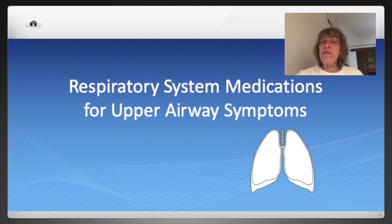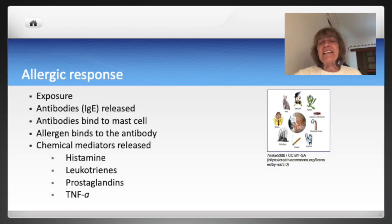In this video we will review respiratory system medications for upper airway symptoms. To get a sense of how some of these medications work for upper airway symptoms, let's first look at the allergic response.